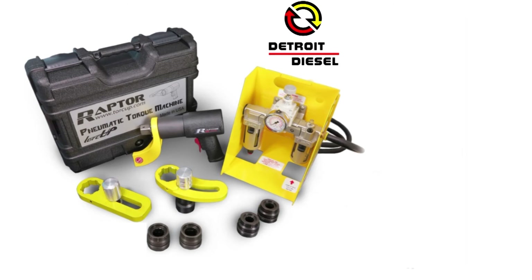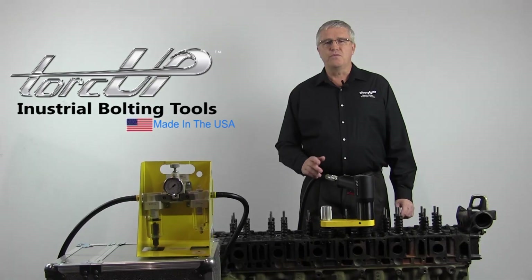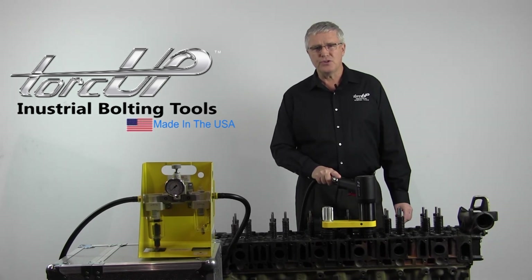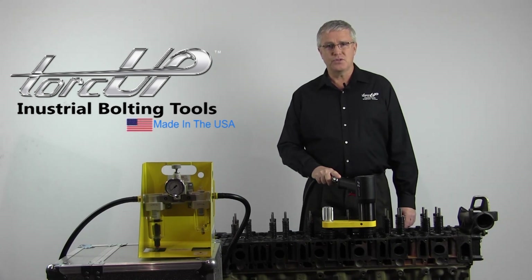The Raptor 1000 is also used by diesel engine repair shops for many other engine manufacturers, many with custom sockets designed specifically for that brand of engine. Torque faster, more accurately, and safer with the Raptor non-impacting pneumatic torque wrench. To find out more or to arrange a demo, give us a call.